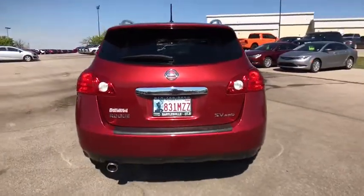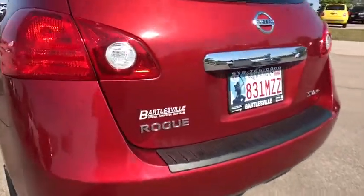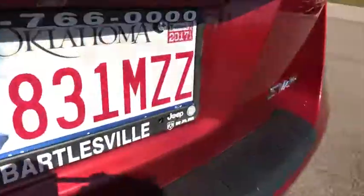This vehicle has less than 40,000 miles. Here are some of this vehicle's great options: keyless entry,